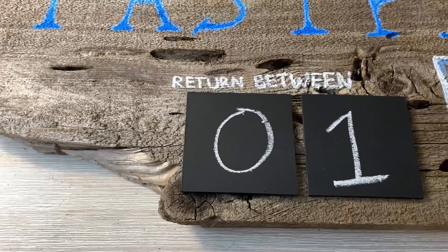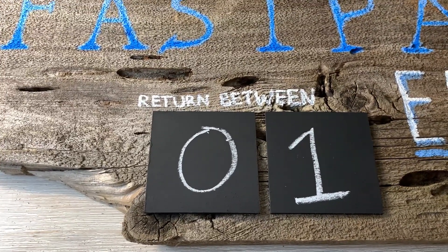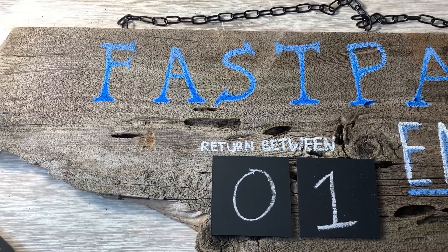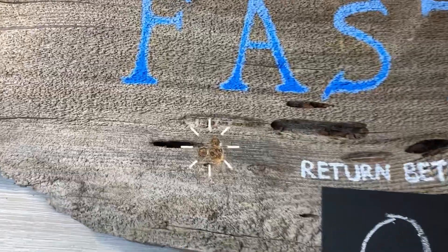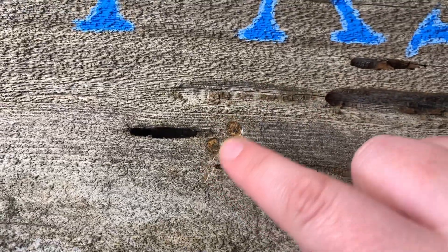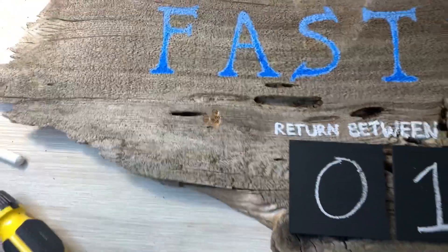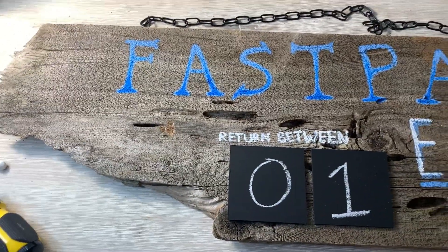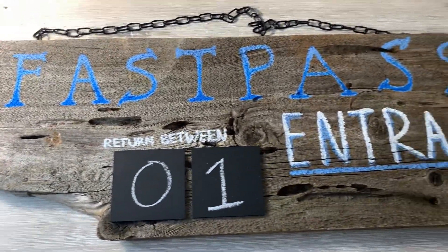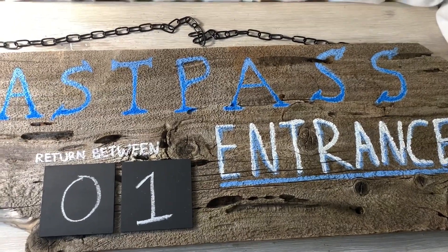Now for the last bit of Disney magic. Can you guys spot it? That's right — I put a teeny tiny little hidden Mickey right over here. We have the two ears and the head. There's your hidden Mickey — the last little bit of Disney magic on our FastPass Entrance Return Between calendar sign.